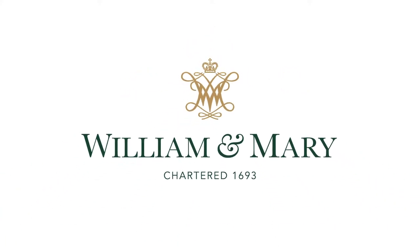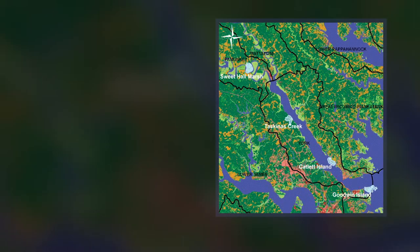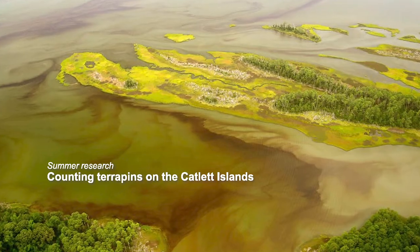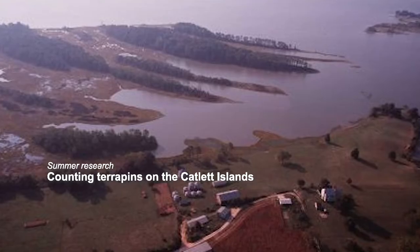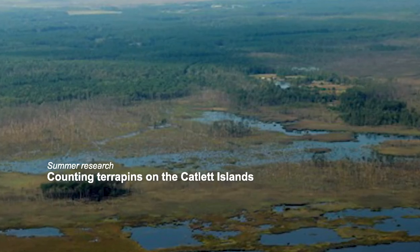Basically what we were doing was an ecological study of diamondback terrapins and their nesting habits. We actually didn't find a whole lot concerning the nesting — we found a couple of nesting beaches, but most of them had been predated. So mostly what we were looking at was marking and documenting the population in the Catlett Islands off of the York River.